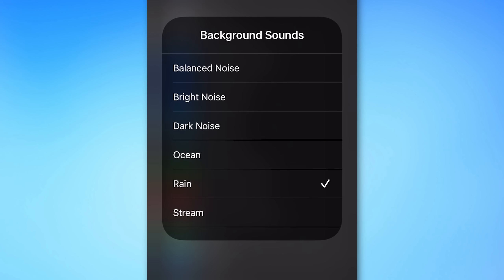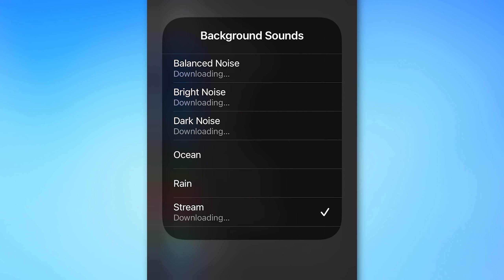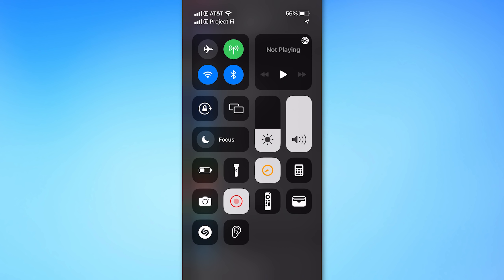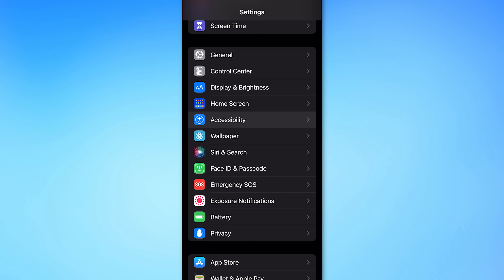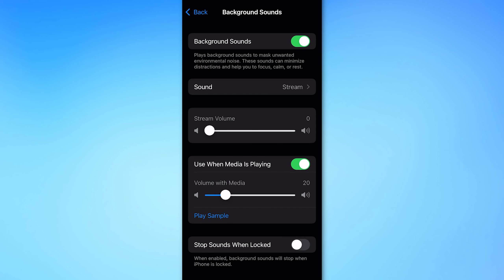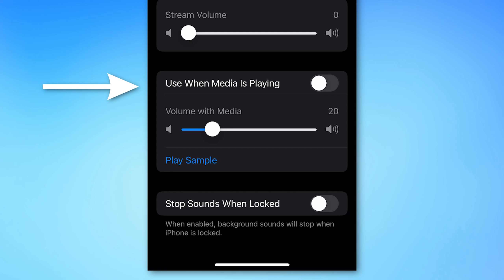If you tap on the sound that's playing, you'll have a choice of different ones: balanced noise, bright noise, dark noise, ocean, rain, stream. This probably makes the most sense with headphones, but you might also be able to stream it to devices around your home. You can further customize by going to Settings > Accessibility > Audio/Visual > Background Sounds, where you can set whether to play while media is playing, and whether to stop when locked. This could definitely come in handy if you want to focus on something.